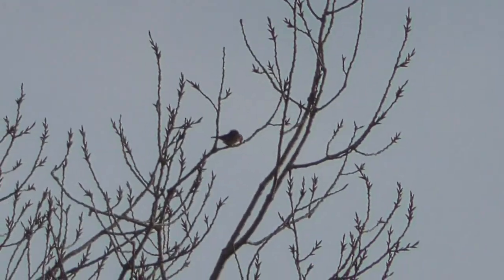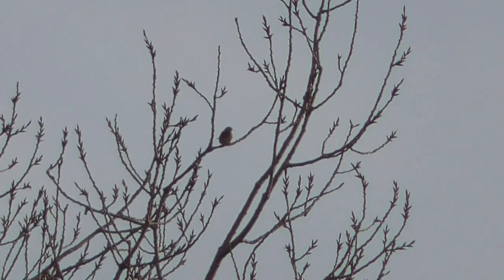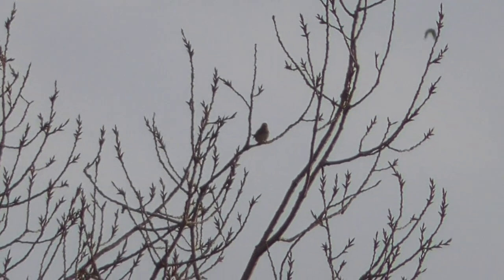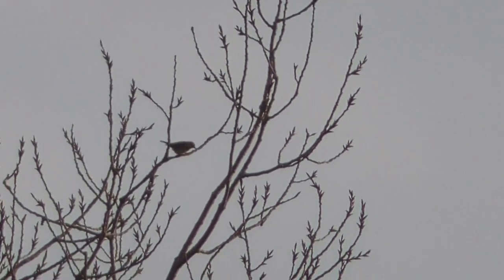I've got it. They flew out into the middle of the field. Excellent. And in flight they're quite easy because the tails are really stubby.